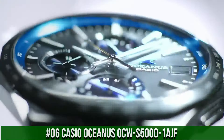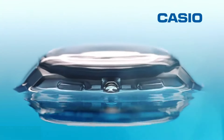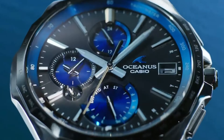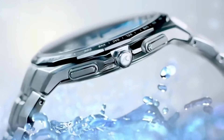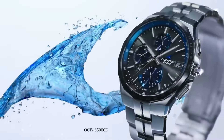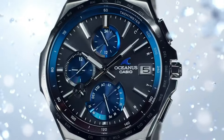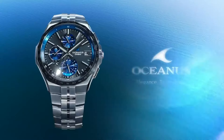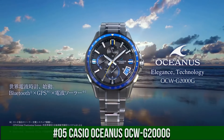Number 6. Casio Oceanus OCW-S500-1AJF. Display Type: Analog. Case Diameter: 42.3mm. Case Thickness: 9.4mm. Band Color: Silver. Special Features: Radio Controlled. Item Weight: 2.89oz. Movement: Quartz. This watch is of outstanding quality. It meets expectations of a chronograph, solar charging, and auto change of time when visiting different countries. Bluetooth connection is just for date and time adjustments, not a smartwatch. It is a slim watch, which I like.